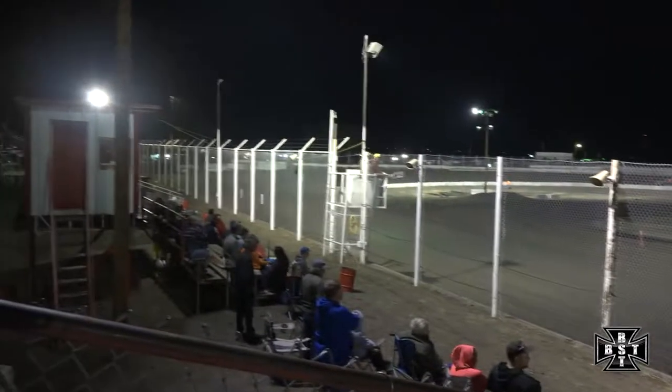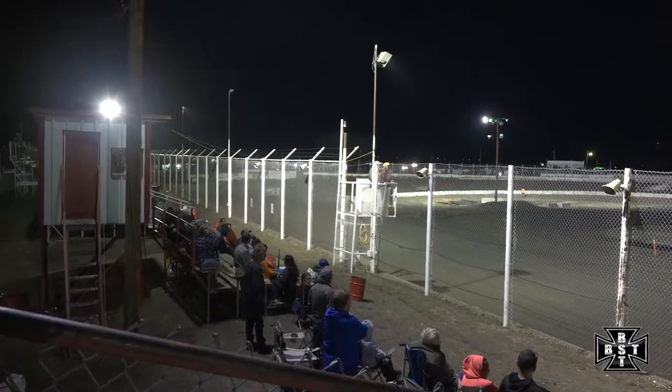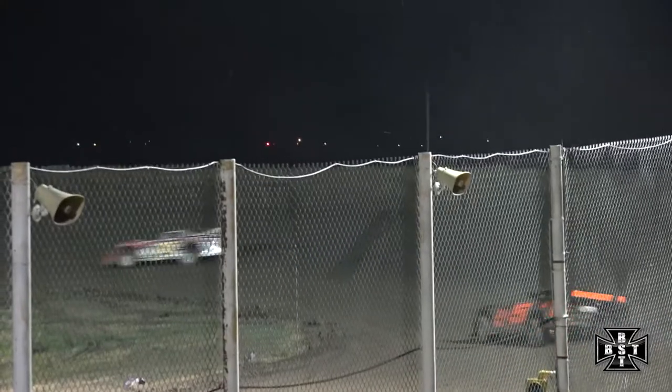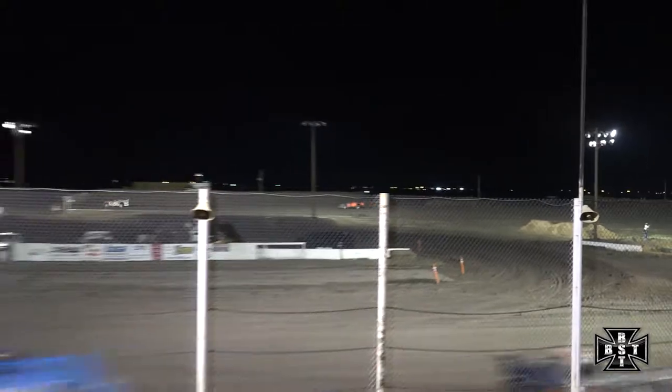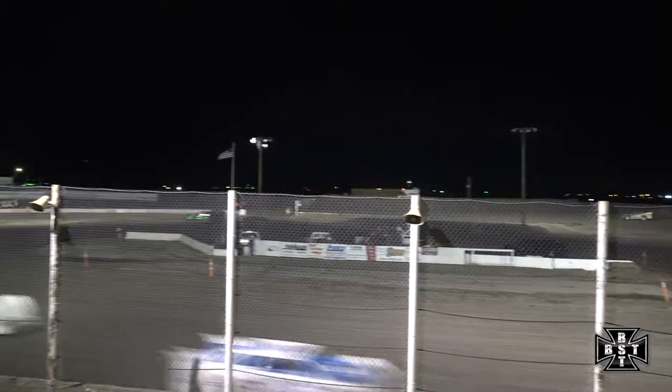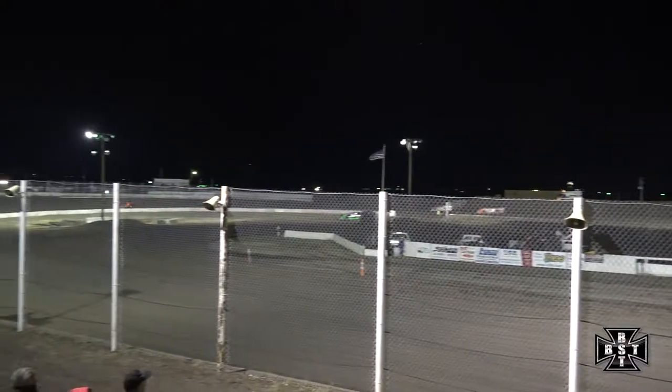Leonard started second to last row, trying to work his way through the field. Hankins goes off the back straightaway, Hankins back on the racetrack. Scott Stamfel catching the tail end of the lead lap here.